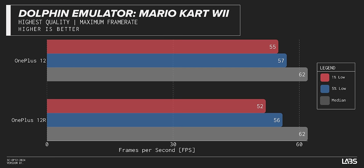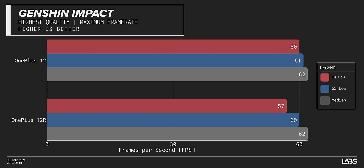The bigger difference is that the 12R uses the Snapdragon 8 Gen 2 — a last generation chipset. However, as we saw in our performance testing, this might not be as big of a deal as you might think. In our benchmark suite, the real world difference in performance is almost negligible because we are more often capped by the frame rate limiter of the applications we are running than by the performance of the SoC.